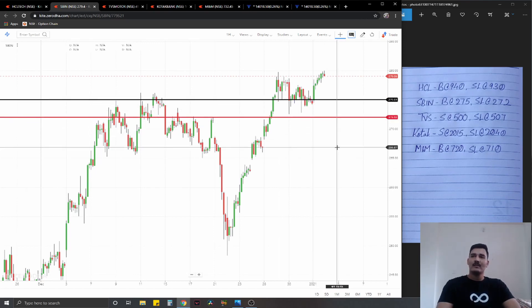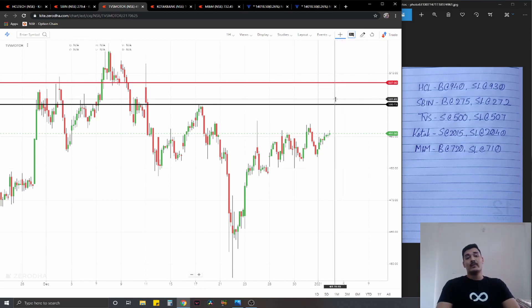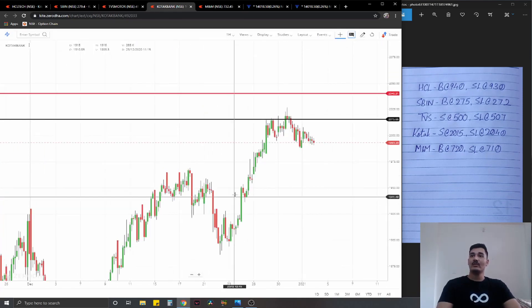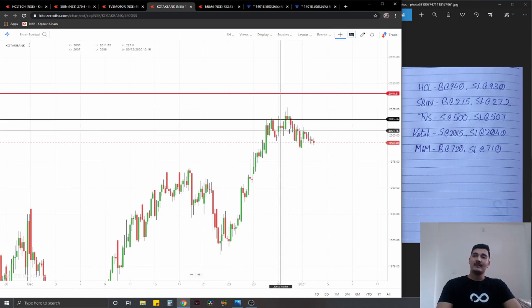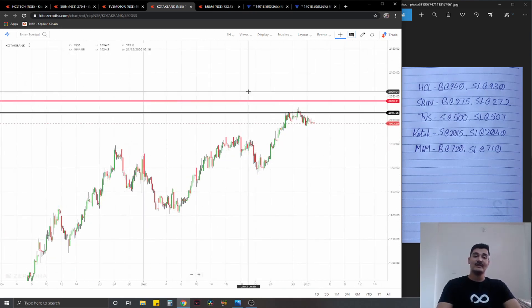The fourth one is a short plan on Kotak Bank, near the recent high that it made, which is also a supply zone at this point. Entry at 2015, stop loss above the highs at 2040, ideal targets 1% on the downside.